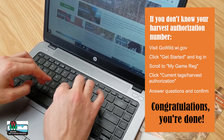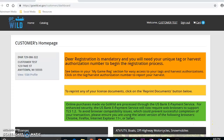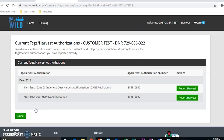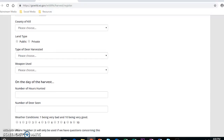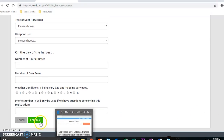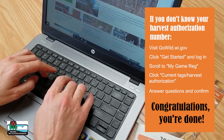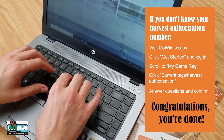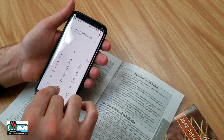If you don't know your harvest authorization number, visit gowild.wi.gov. Once there, select Get Started and answer the questions to log in. Once you are logged in, scroll to the My Game Reg section and then select Current Tags Harvest Authorizations. Select Report Harvest from your licenses. Answer the questions and select Continue. Confirm your information and click Continue for your confirmation. Congratulations! Your harvest is now registered.